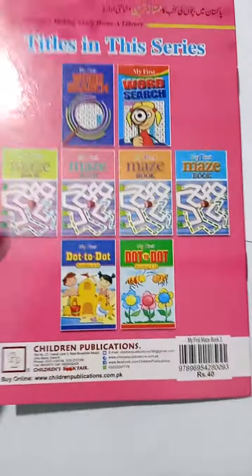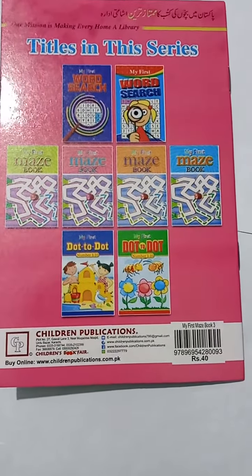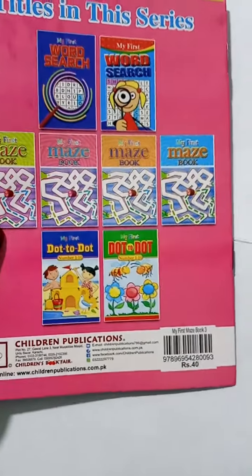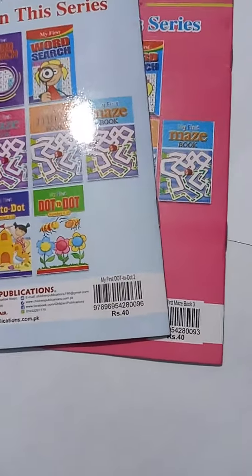This is also a very good resource helping the kid in brain development. This is from Children Publications, and the price is also very appropriate — 40 rupees each.